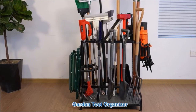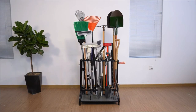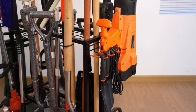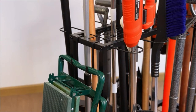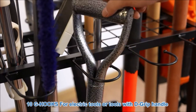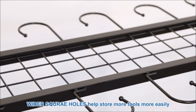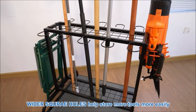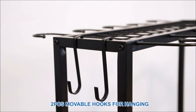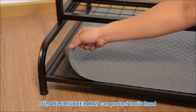Revolutionize your storage with the $79.99 Garden Tool Organizer, holding 55-plus tools including garden, farm, and lawn equipment. It's a steel-frame powerhouse built to endure indoor and outdoor use, reinforced with 2 cm thick steel pipes — sturdier than plastic alternatives. The smart design features 10G hooks for versatile tool hanging, 39 square holes, two movable hooks, and four fixed hooks.